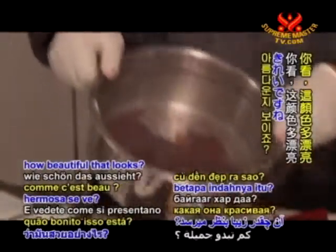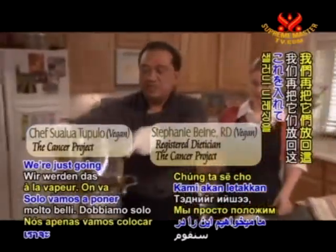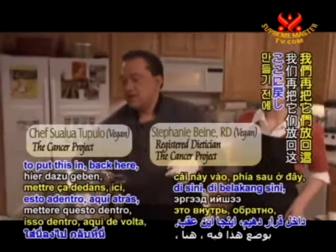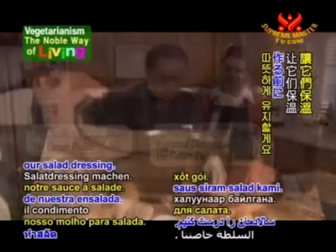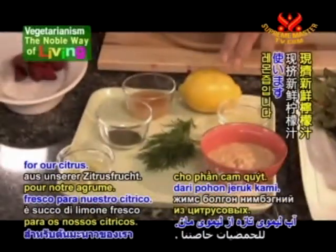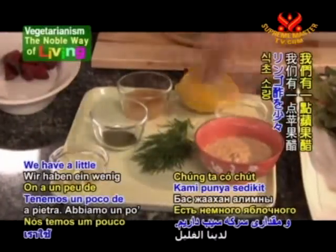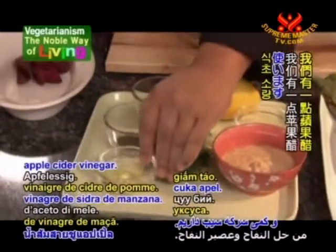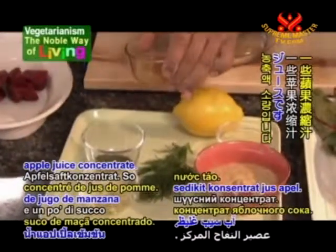See how beautiful those steamed beets look? We're going to keep them warm while we make our salad dressing. The ingredients I'm using are: fresh lemon juice for citrus, stone ground mustard, a little apple cider vinegar, some dill weed, and some apple juice concentrate.